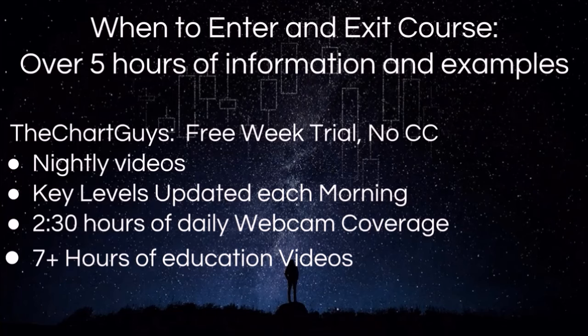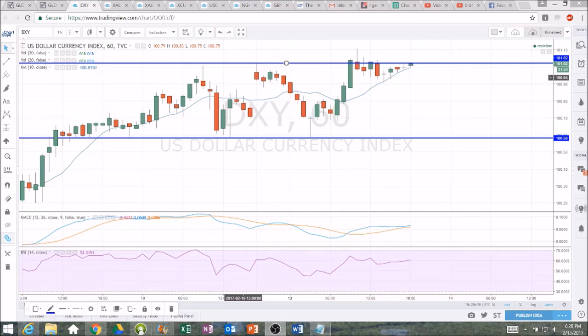Let's get on to the technical analysis. Hey everyone, checking in on gold, the dollar, miners.